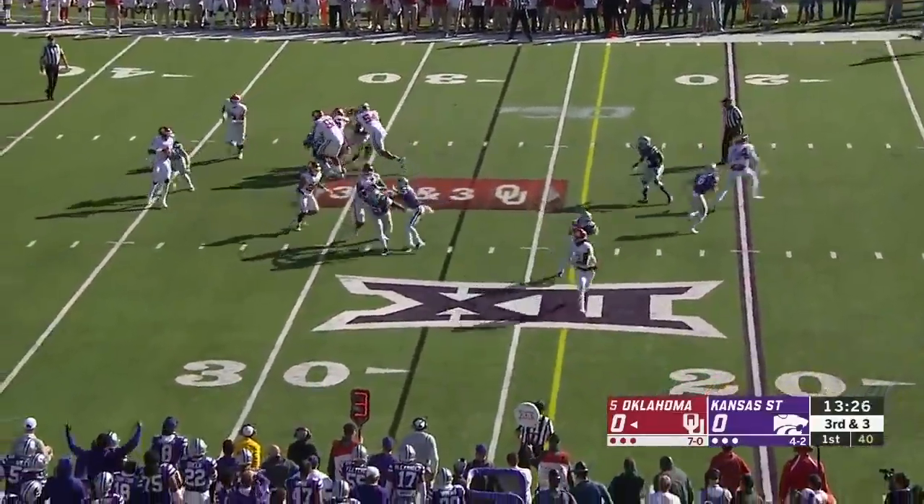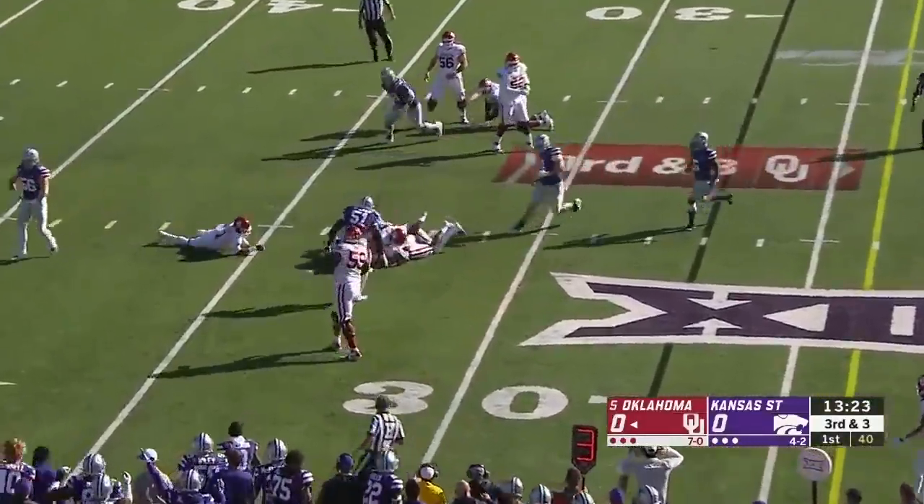Hurts on a rollout on third down. Here comes the blindside pressure from Wyatt Huber. The ball's out again.